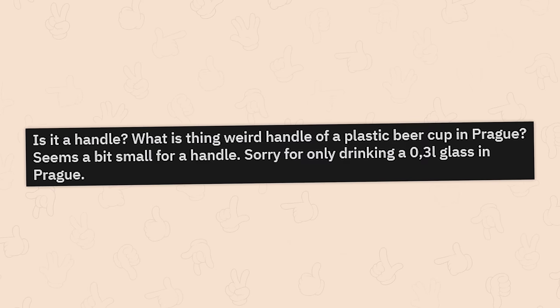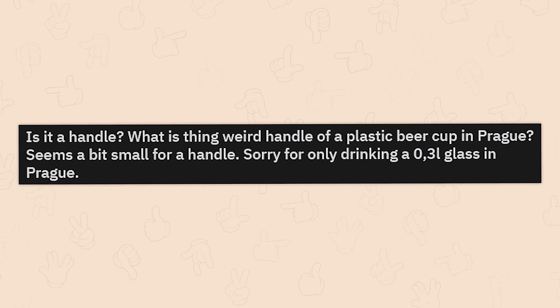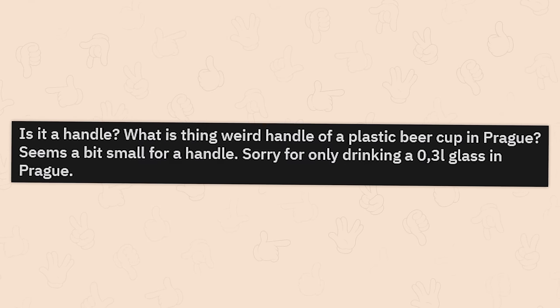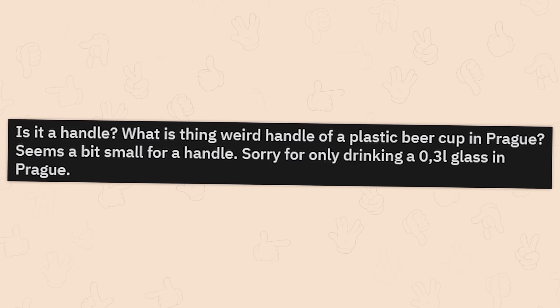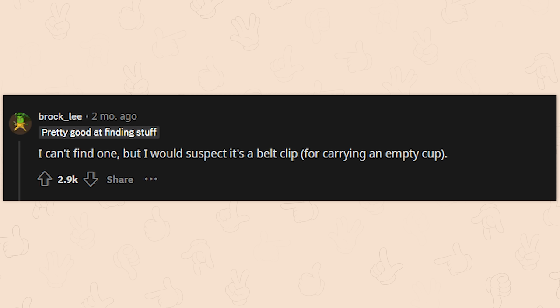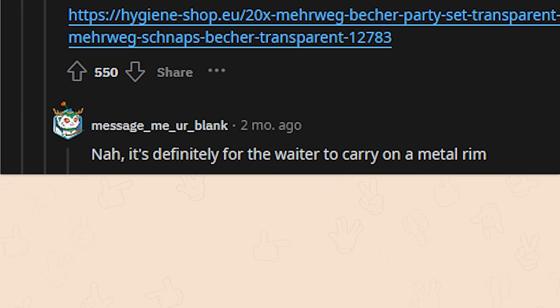What's this weird handle on a plastic beer cup in Prague? It seems a little small for a handle. I can't find one, but I would suspect it's a belt clip for carrying an empty cup. I think you're correct — here's a somewhat smaller cup; the fourth picture shows it attached to a belt. Yeah, it's definitely for the waiter to carry on a metal rim.